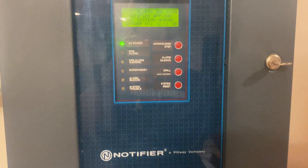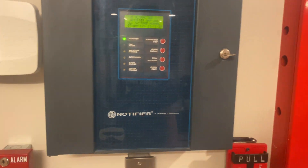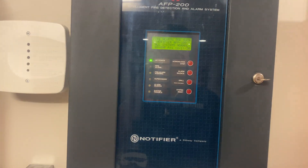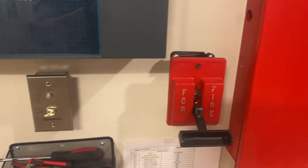This has been Notifier AFP 200 Test 9, Cosmo. Thank you guys for watching, and as always, have a wonderful day.